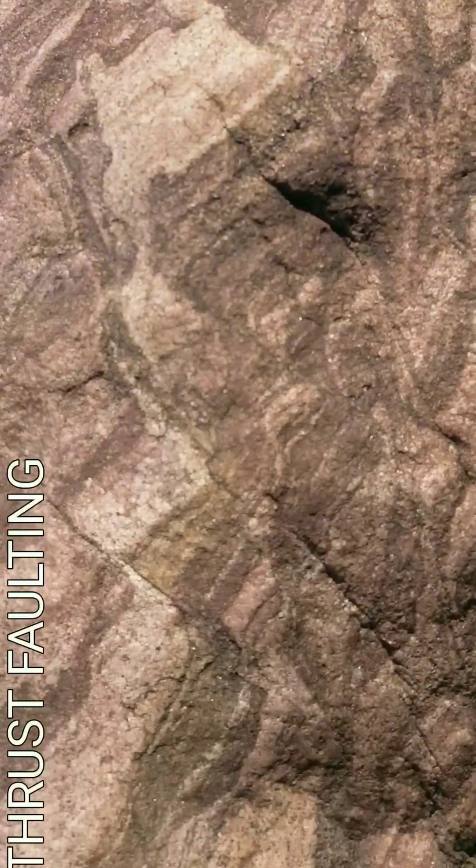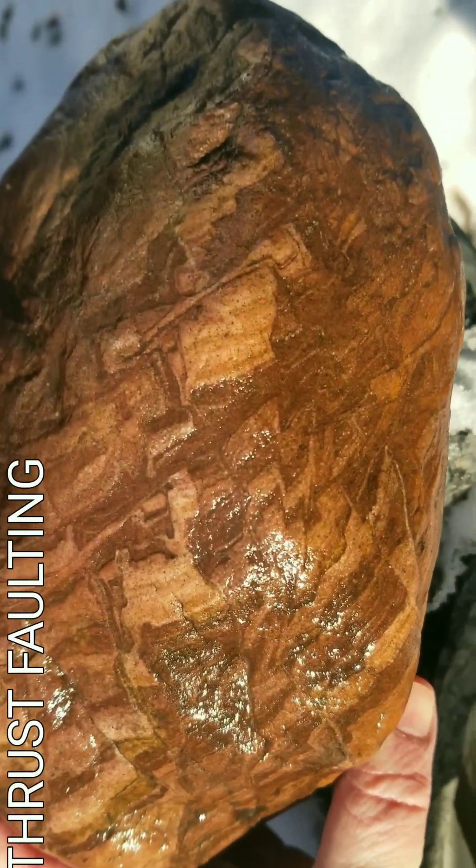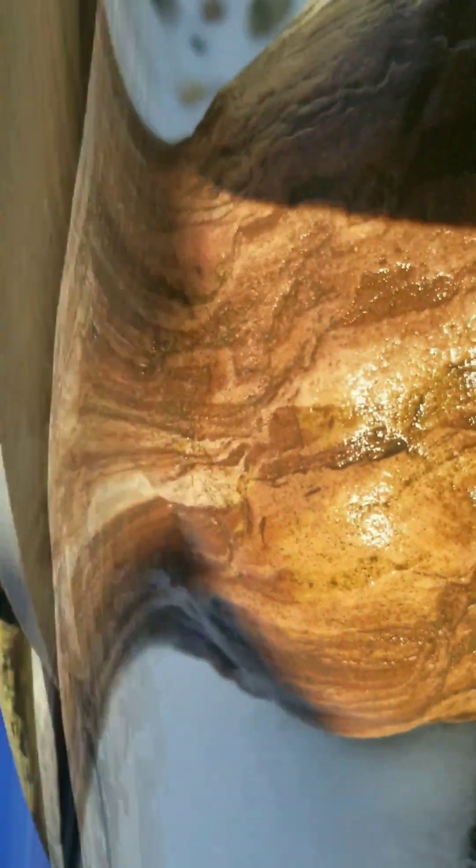And that is thrust faulting. This one single rock captured perfectly the process by which many somewhat parallel faults occur, and the rock on one side is shoved up and over the other.